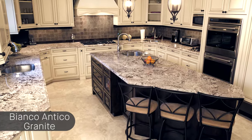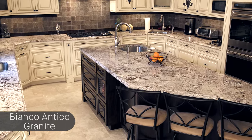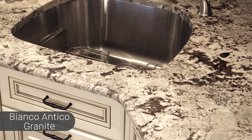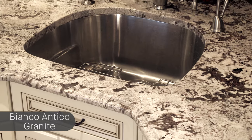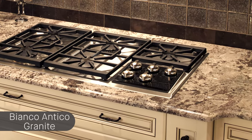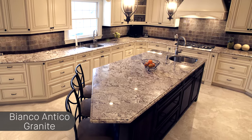Another beautiful example of Bianco Antico is its traditional kitchen with a unique island and raised panel cabinets. The contrasting tones of the cream-colored cabinets and island countertop allow the shades of this stone to stand out as this kitchen's focal point. Stainless steel appliances pair nicely with Bianco Antico to create a sleek, modern aesthetic that can be easily livened up by accent pieces.